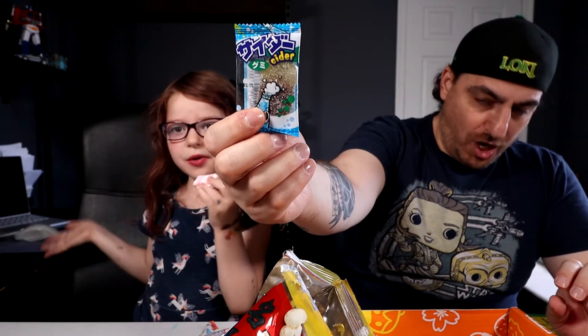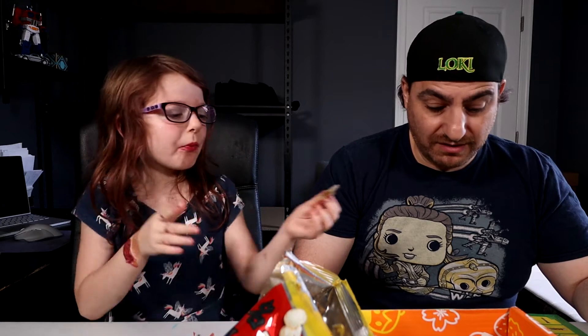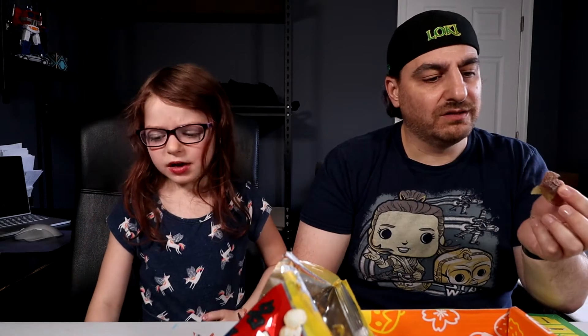Sour Soda Gummy! Wow, that's good. That's a good soda gummy — that's a really good soda gummy. This is different. Tastes good.